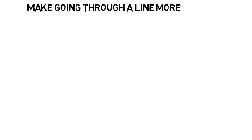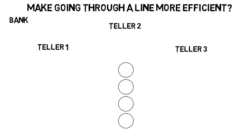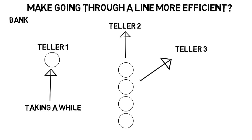How can we make going through a line more efficient? At a bank, for example, everyone waits in one line normally. Then you go to whichever teller is available once you're at the front. This is nice because if one customer is taking a while, the people in line will still get to choose from the other tellers as they open, which keeps the line moving. So is this the most efficient?